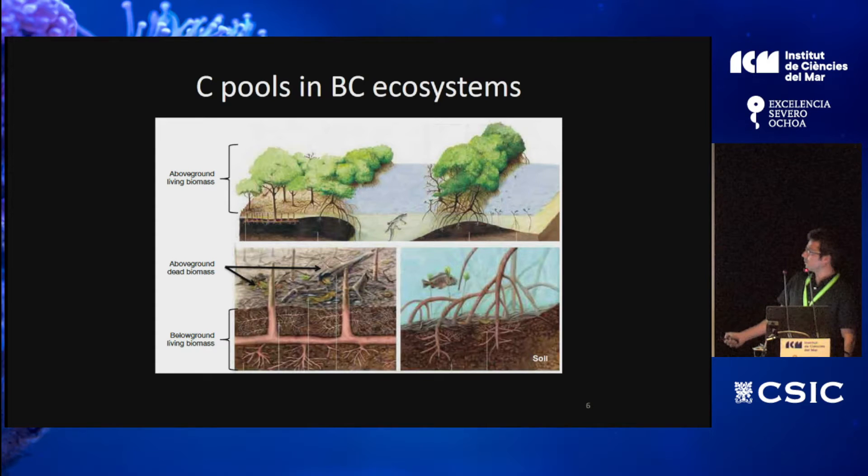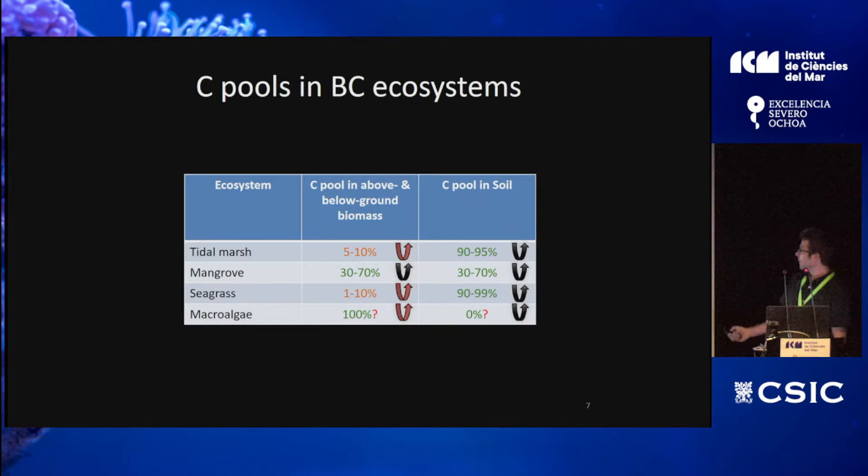The canopy of mangroves resembles those of terrestrial forests, with big trees and large biomass of carbon stored in the canopy. But there are other components of the carbon pool: dead biomass sitting on top of the seafloor, below-ground living biomass, and on top of that, soil carbon that in some cases can reach several meters in thickness — up to 10 or 15 meters. So it is a massive pool.